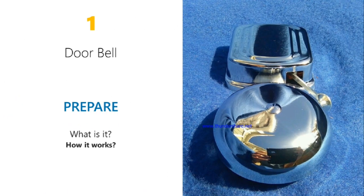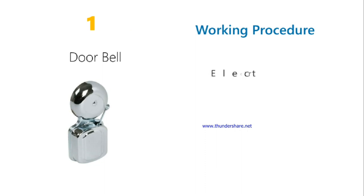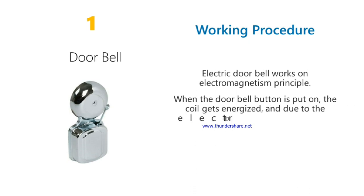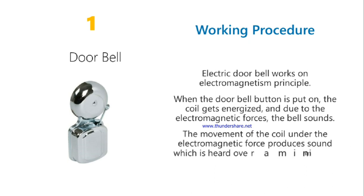First is the doorbell. Working procedure: an electric doorbell works using electromagnetism. When the doorbell button is pressed, the coil gets energized and due to the electromagnet's force, the bell sounds. The movement of the coil under the electromagnet's force produces sound which is heard over a minimum distance.